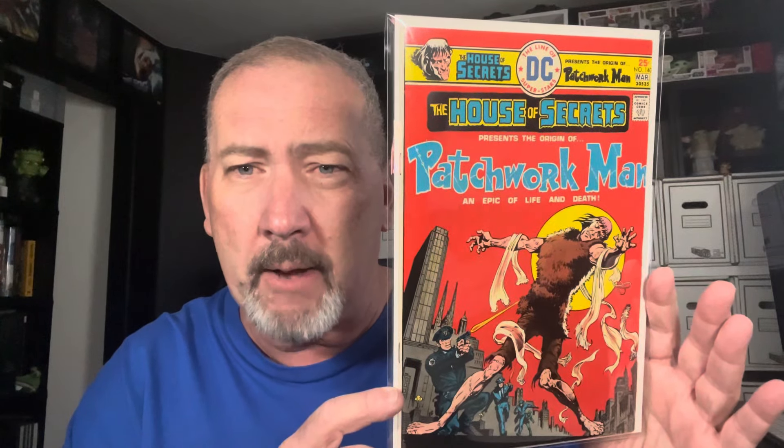Justice League of America, 100 page giant number 113 — nice high grade condition. Thor 158 — the origin of Thor retold. House of Secrets number 140 — I believe this is the origin, possibly first appearance, of Patchwork Man. I cannot remember if it is a confirmed first appearance, but Patchwork Man right there.